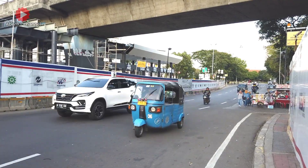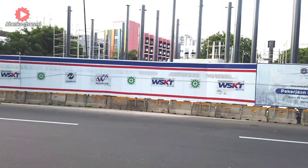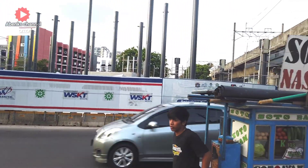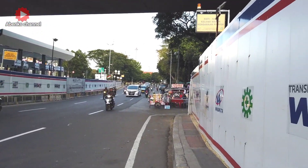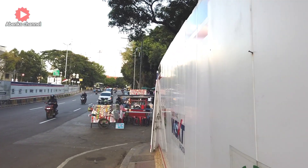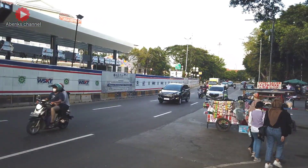Oke teman-teman, mari kita dukung perubahan-perubahan yang dilakukan pemerintah DKI Jakarta ini untuk kemajuan kota Jakarta, mulai dari merevitalisasi halte-halte Transjakarta ataupun fasilitas-fasilitas lainnya seperti pedestrian pejalan kaki atau revitalisasi trotoar di semua titik ruas jalan. Mudah-mudahan proyek-proyek ini menjadikan Jakarta semakin maju, semakin tertata rapih, dan semakin nyaman bagi para pengguna moda transportasi baik itu Transjakarta, KAI, MRT, maupun LRT.